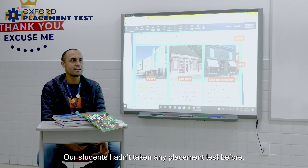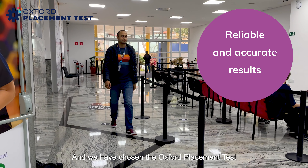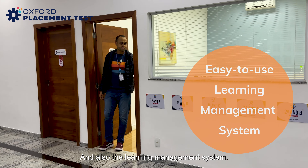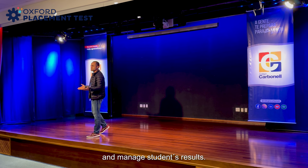Our students hadn't taken any placement tests before, and we have chosen the Oxford Placement Test because of its reliability and accuracy, and also the learning management system. It's very easy to set up tests and manage students' results.